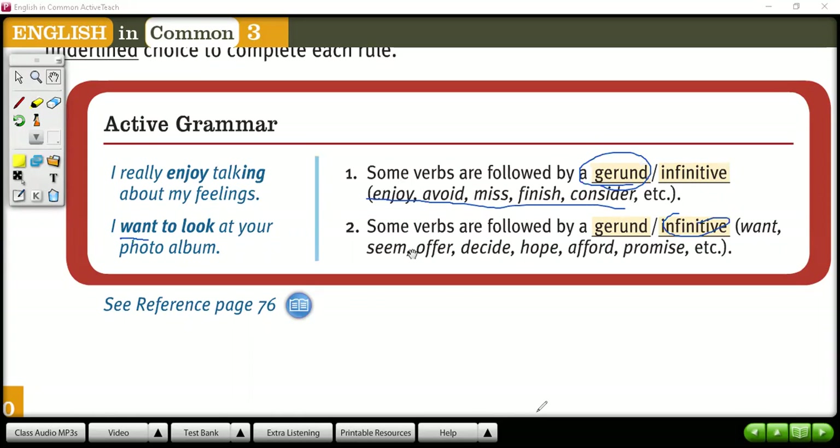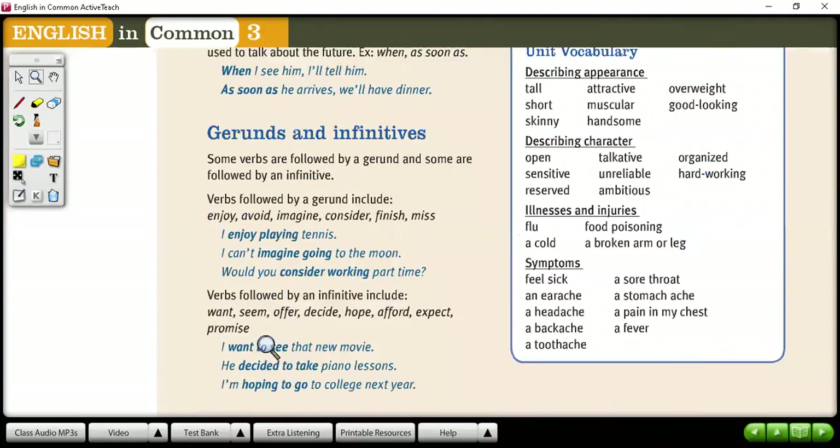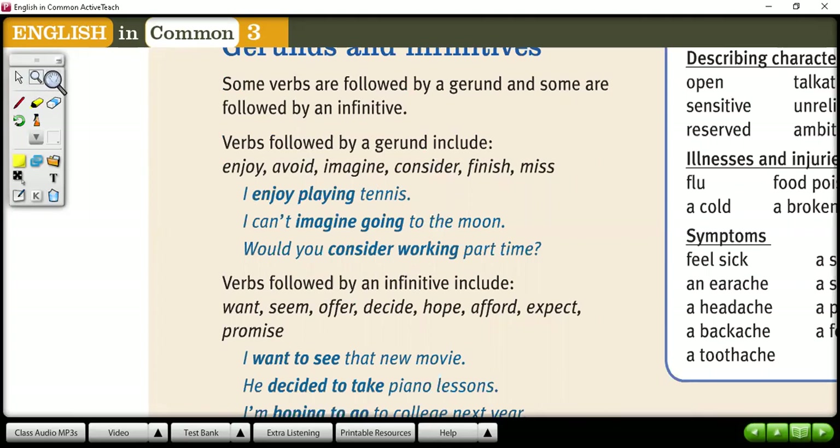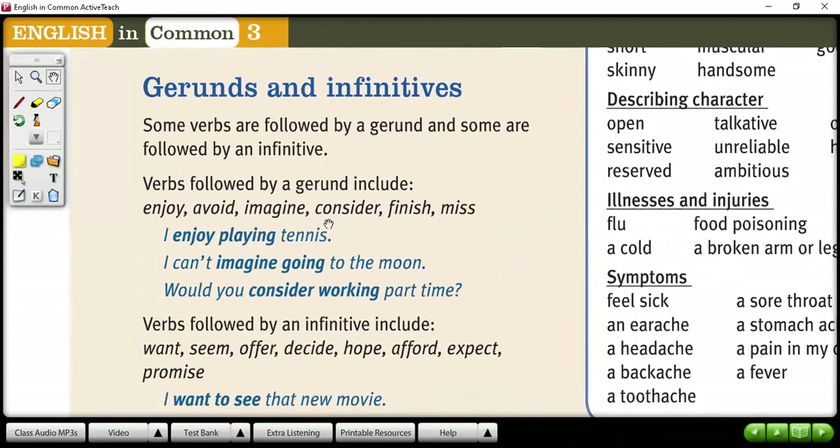All the time in your books, you're going to have this part that says 'reference.' Let's go to this reference page just in order to get familiar. Here you can see some extra explanation. It says gerunds and infinitives — some verbs are followed by gerund, and some are followed by infinitive.